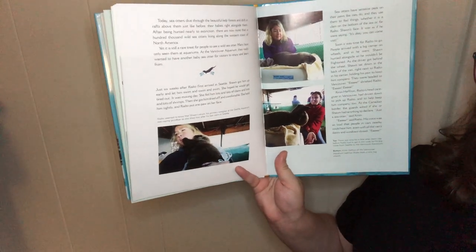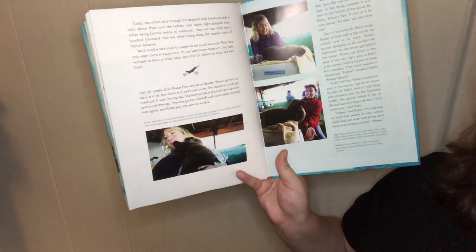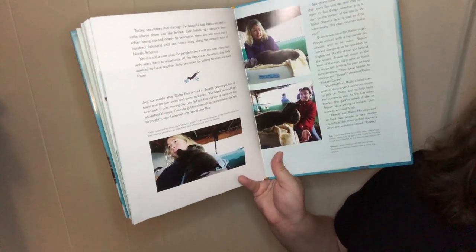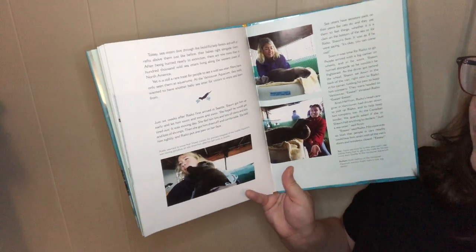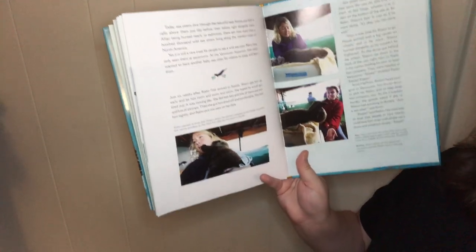Yet it is still a rare treat for people to see a wild sea otter — many have only seen them in aquariums. At the Vancouver Aquarium, they really wanted to have a baby sea otter for visitors to enjoy and learn from.